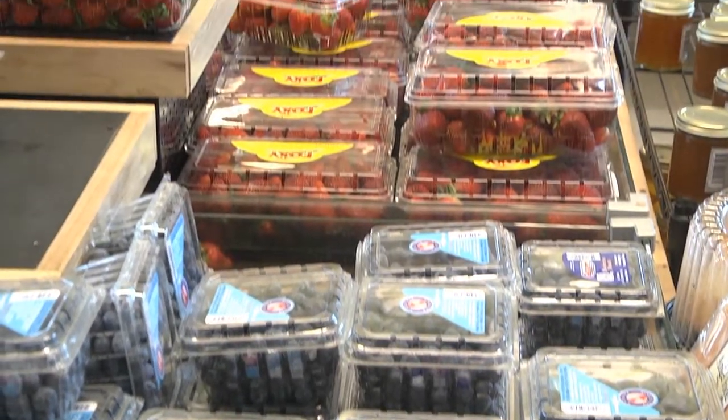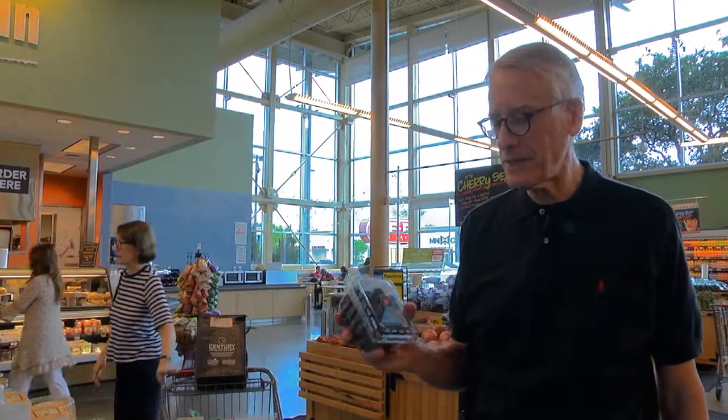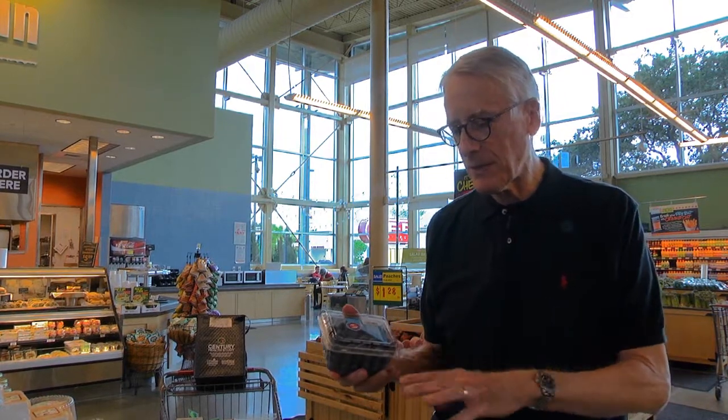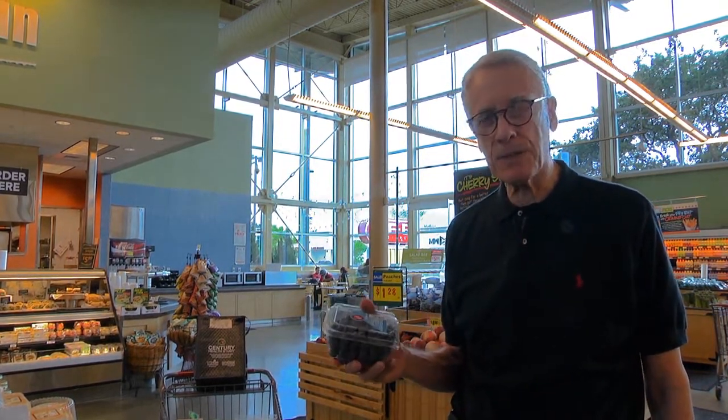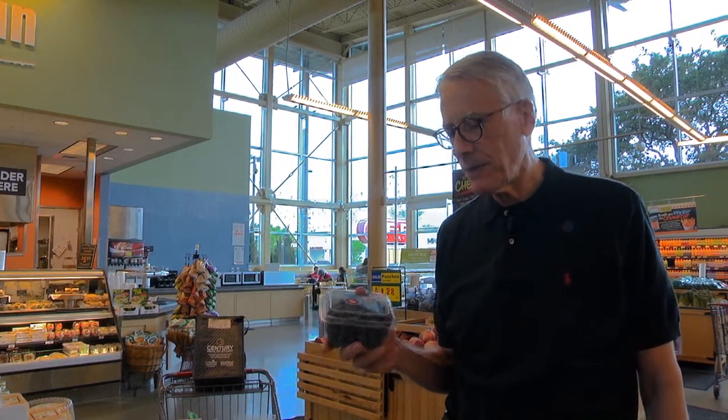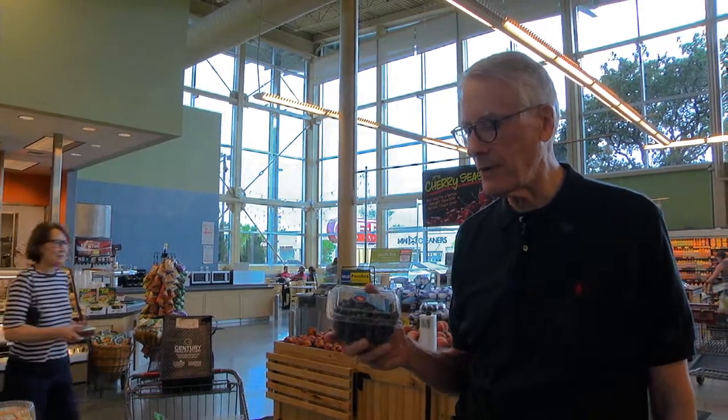We eat lots of fruit. Blueberries are great with cottage cheese and also the yogurt — mixed up with a little bit of cereal and a little bit of Splenda. Also grapes and apples. We try to avoid too many bananas because they're high starch, but the low sugar fruits are a great source of our food — fun to eat.